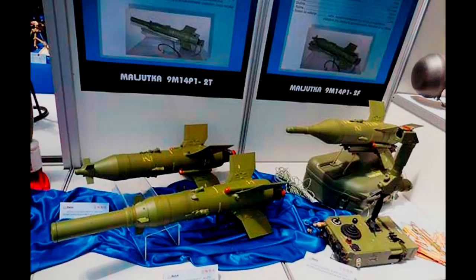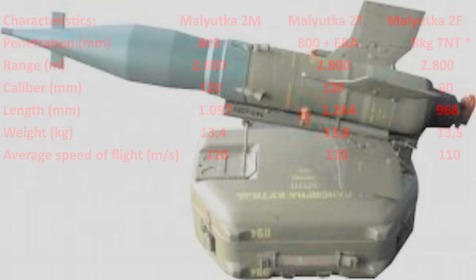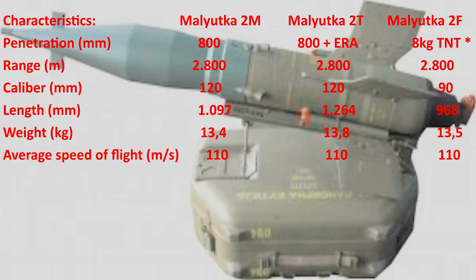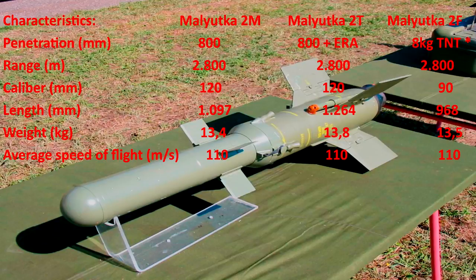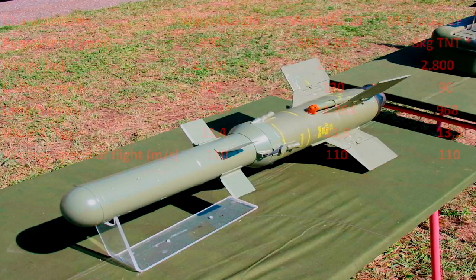Missiles with 2M, 2T, and 2F designations are being developed on the basis of the Sagger. The 2M model has a HEAT warhead with improved penetration capability. The 2T model has a tandem cumulative warhead designed to pierce combat tanks and other armored vehicles. The tandem warhead is designed to break through the reactive armor of modern tanks — the first warhead activates the reactive armor while the second pierces the main armor of the tank.